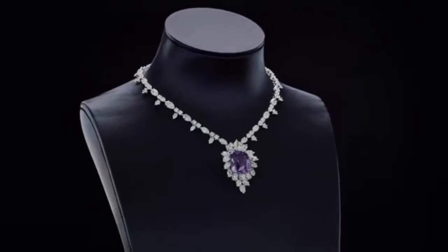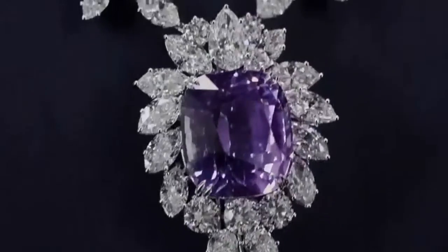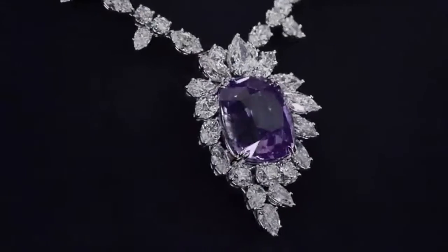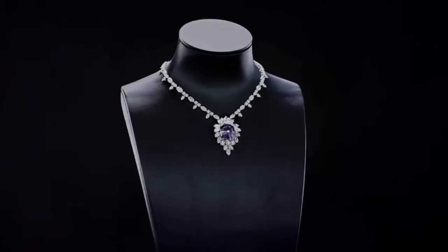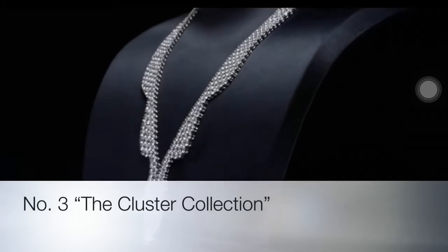Unparalleled nights call for the unparalleled beauty of the rarest stones. Harry Winston presents the purple sapphire and diamond necklace — this ultra-rare 65.32-carat pink-purple sapphire and diamond necklace is a remarkable find.